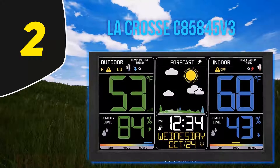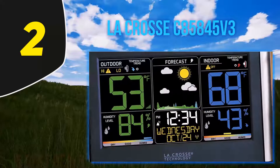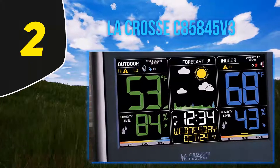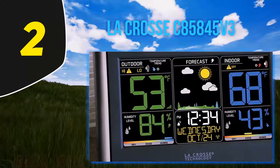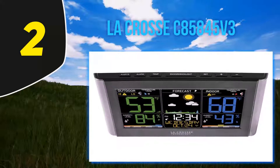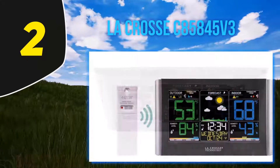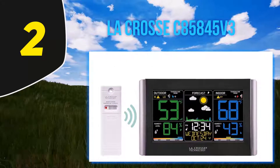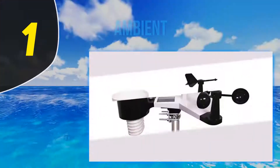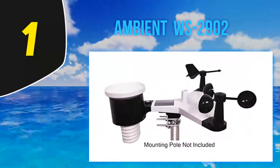The TX141TH-BV2 sensor can transmit recorded weather data to the console wirelessly up to a distance of 300 feet. Apart from temperature and humidity, the weather station can also display other information like heat index and dew point. You can also use it to set up customizable temperature alerts.